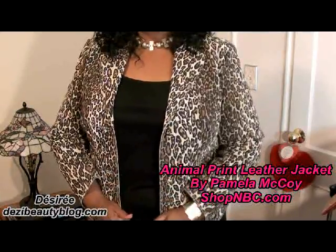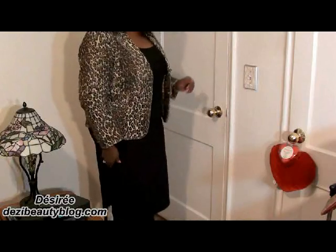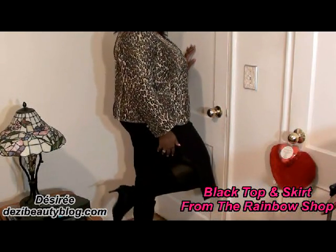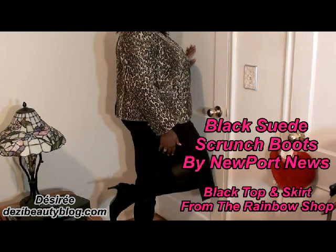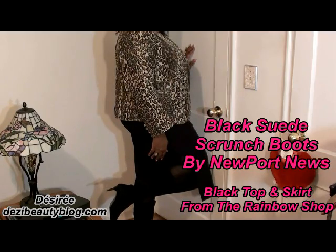So I'm going to step back just a little bit so that you can see the top and the skirt. It's just a t-strap top and a black skirt with a split in the side, and I wore these black suede boots to complement the look. They're like a scrunchy boot where you kind of scrunch it down at the ankle.